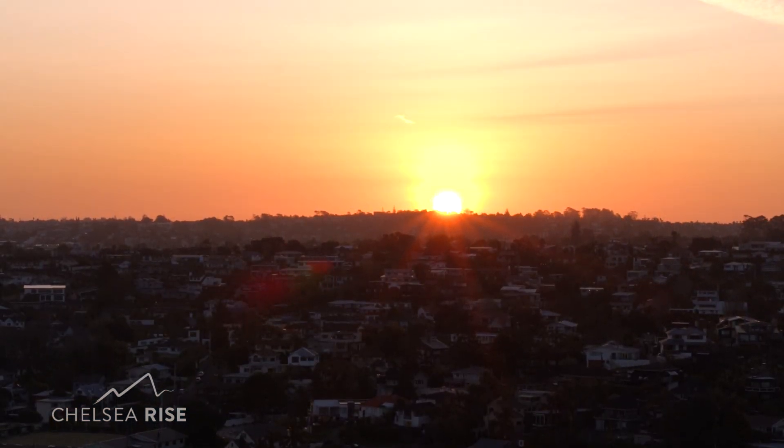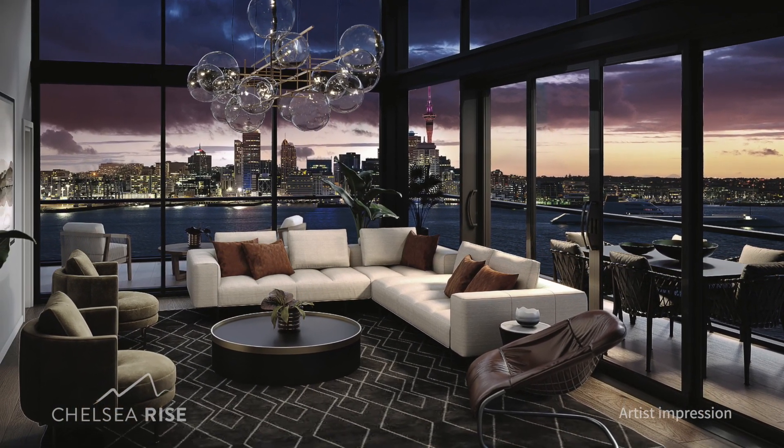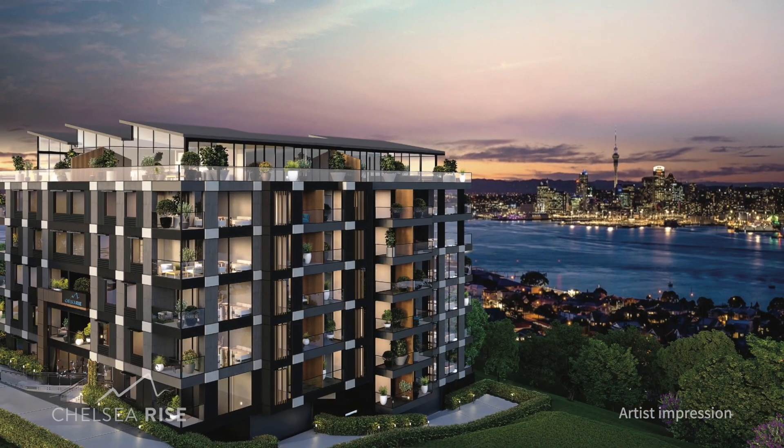Come and experience luxurious living and see why Birkenhead is now one of Auckland's most desirable suburbs. Secure your new home in Chelsea Rise today.